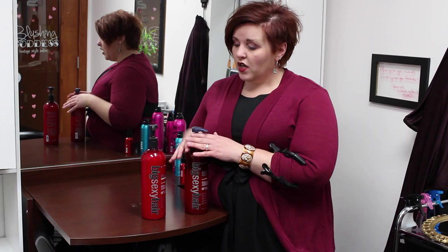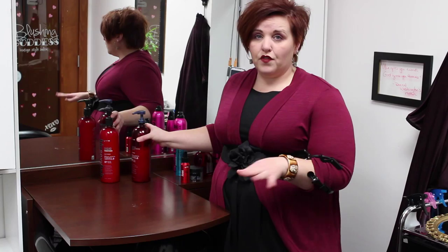Today, Cindy is going to be our model. On Cindy, I am going to use the Sexy Hair Color Save Extra Volumizing Shampoo as well as the conditioner. And then, because Cindy is looking for a style to go out tonight, I'm going to edge it up a little bit.